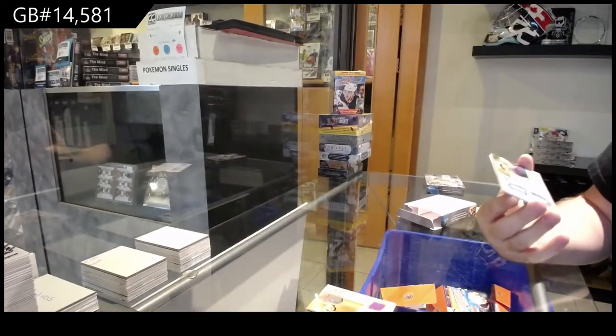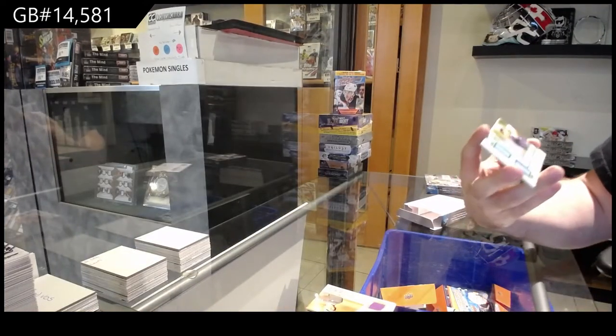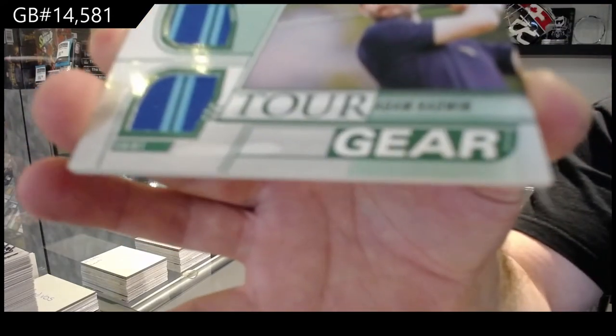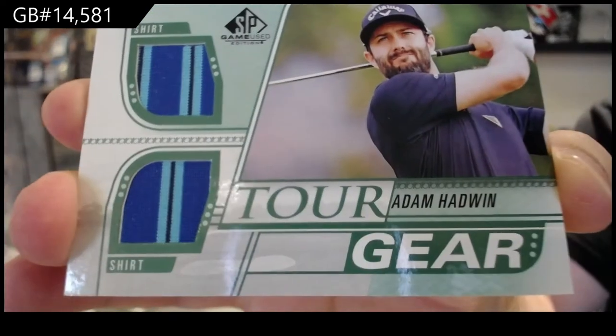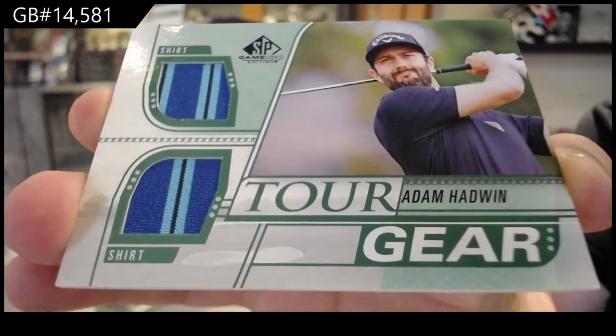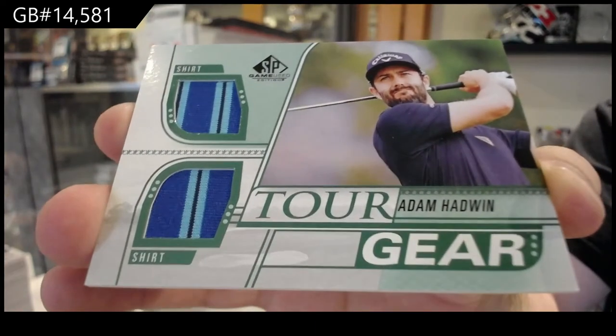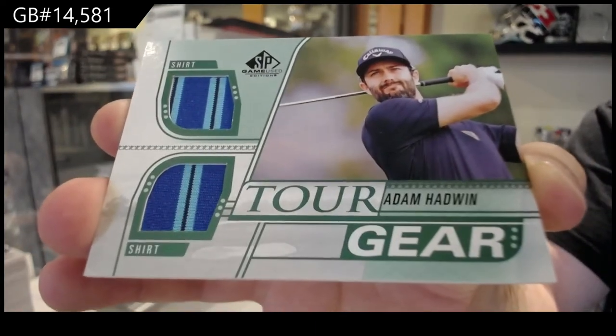We've got another Tour Gear dual shirt of Adam Hadwin for the H-Spot. Beautiful dual shirt, multicolors.